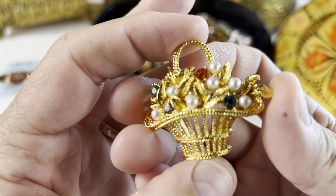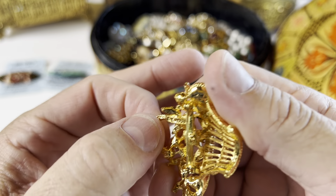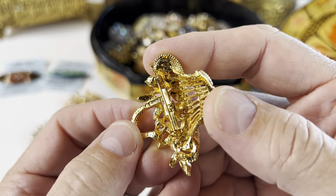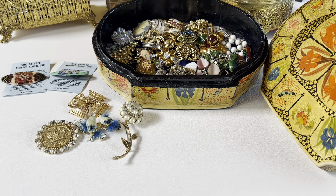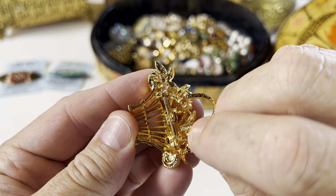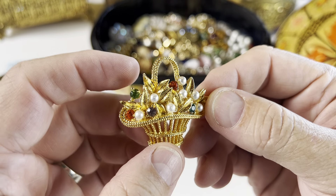Very common, you have the gold tone basket of flowers. There looks like there may be a mark — let me look — it says Germany. Very pretty, and all the stones are there, which is good.